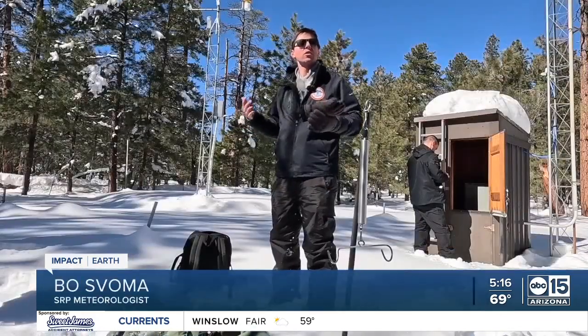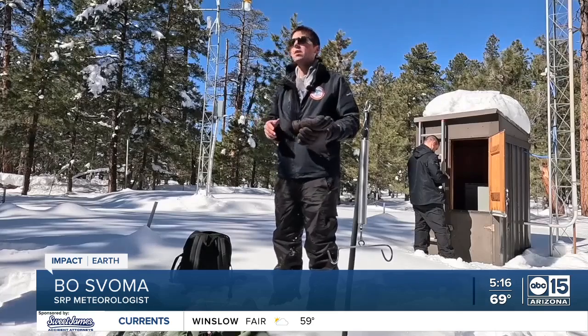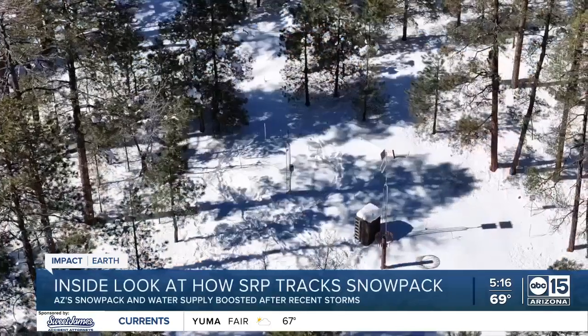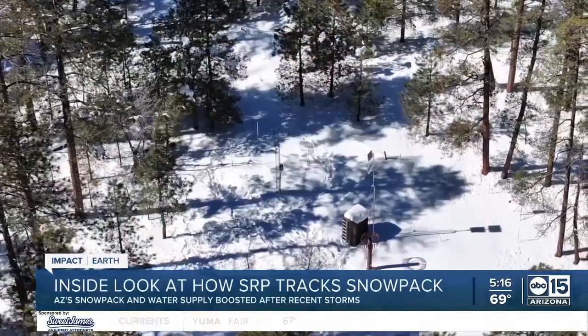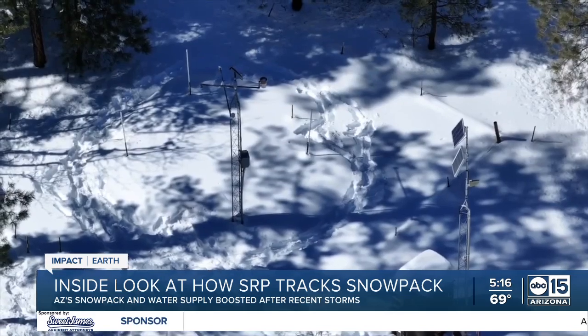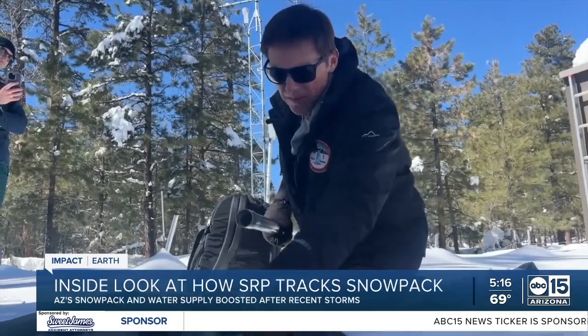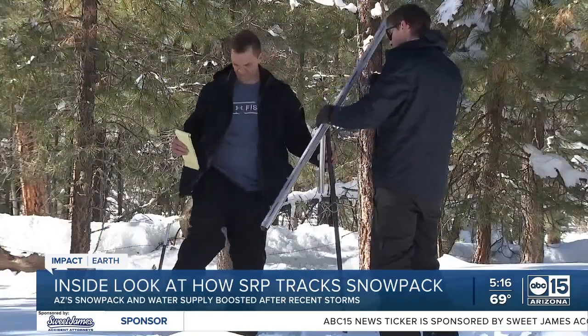We want to understand how much water is up here on the watershed, ready to flow downhill toward the reservoirs. Twice a month in the winter, meteorologists from SRP visit the more than 10 weather observation sites on the Salt and Verde watersheds, known as snowtels, gathering key measurements and data that go into determining how large the snowpack is.